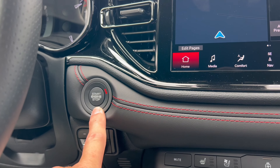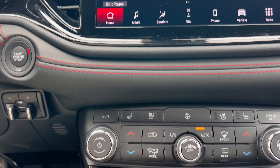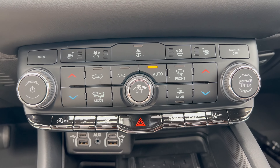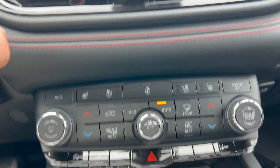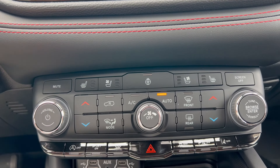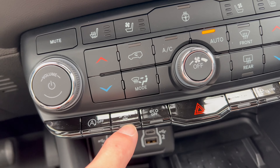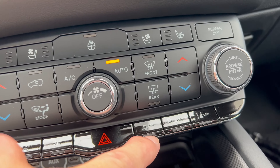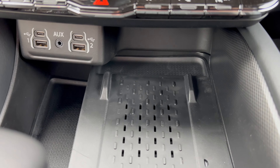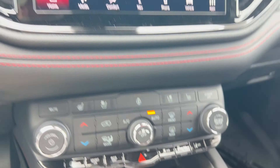Push button start right there. We do have a trailer brake control. And then we have redundancy controls for the climate system and heated/ventilated seats — if you don't want to use the touchscreen, you can just use the buttons down here, which I like. We have engine auto stop-start on/off, sport mode on/off, eco on/off, traction control off, parking sensors, and lane keep assist on/off. Down below: two USB-Cs, two USB-As, and an aux jack with a wireless charging pad.